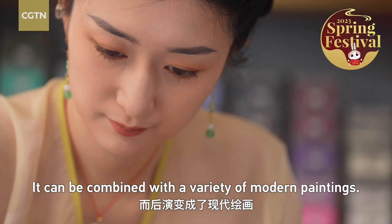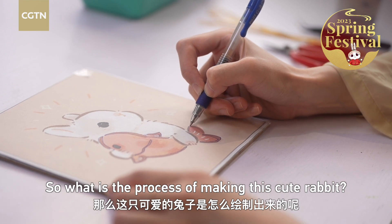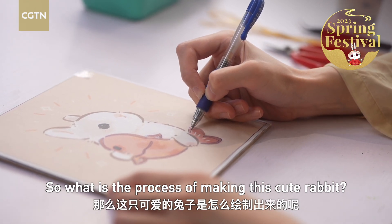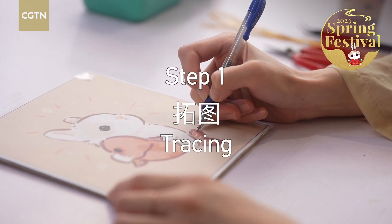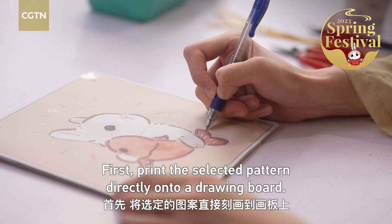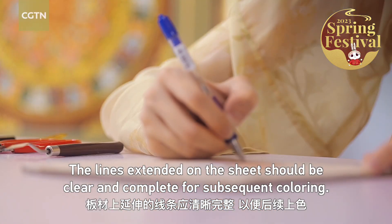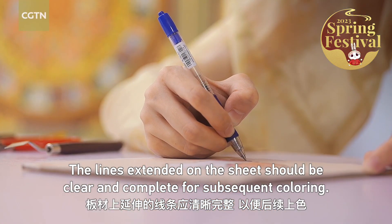It can be combined with a variety of modern paintings. So what is the process of making this cute rabbit? First, print a selected pattern directly onto your drawing board. The lines extended on the sheet should be clear and complete for subsequent coloring.